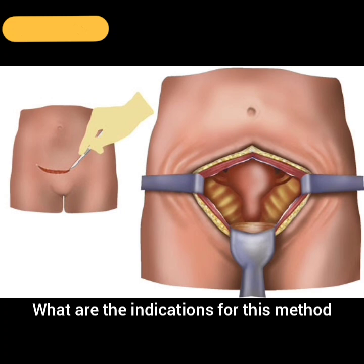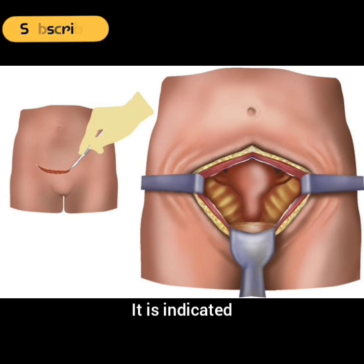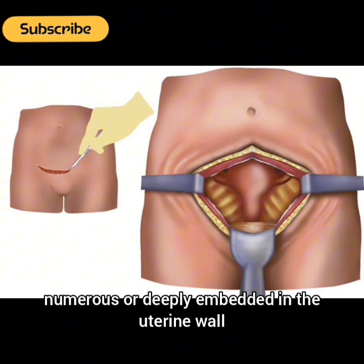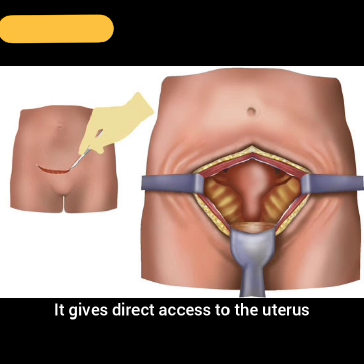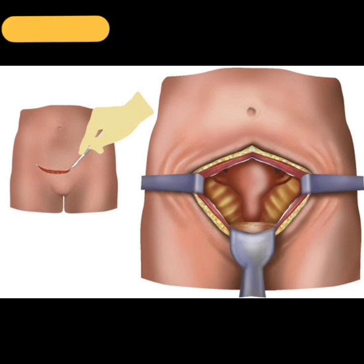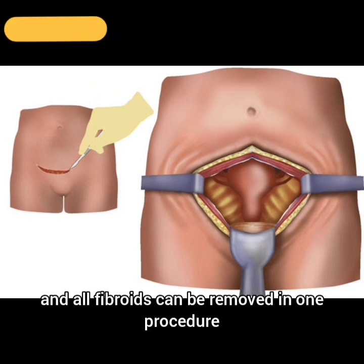It is indicated when the fibroids are large, numerous, or deeply embedded in the uterine wall. Advantages: It is suitable for complex cases, gives direct access to the uterus, and all fibroids can be removed in one procedure.